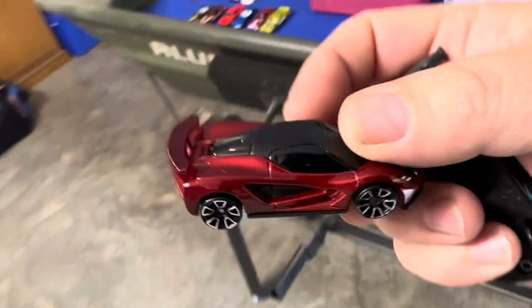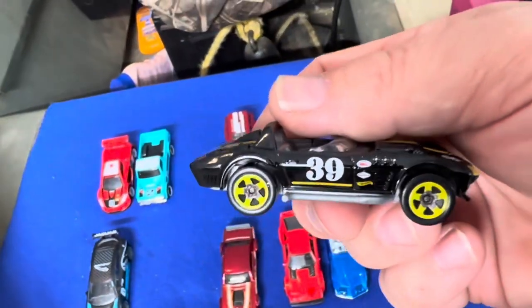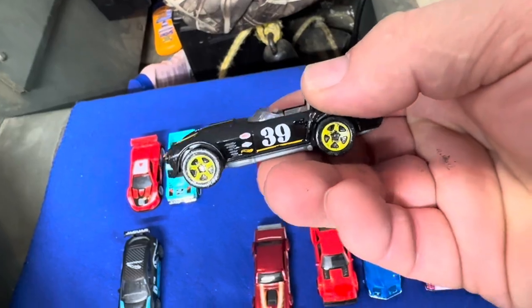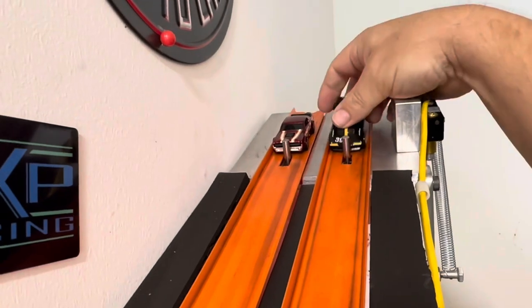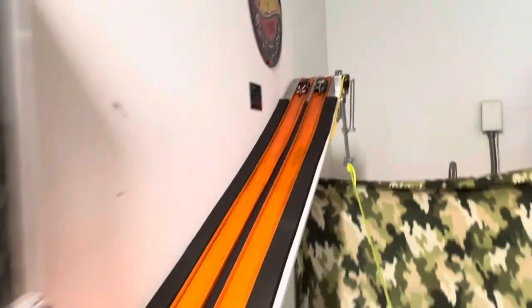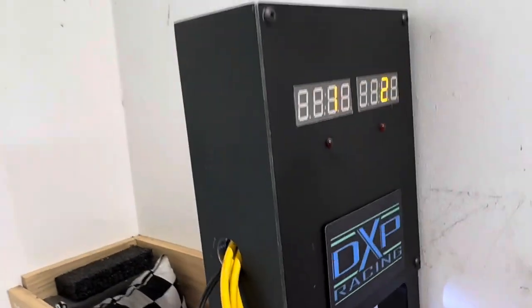The Corvette Grand Sport going against this Ultra Hot Mercury Cougar. The Ultra Hots are not near as fast as they used to be but they have pretty paint jobs — that Spectra Flame is pretty cool. Ready, set, go! Good race — 22.68 to a 22.72, a 4-thousandths beat. The Corvette takes it.